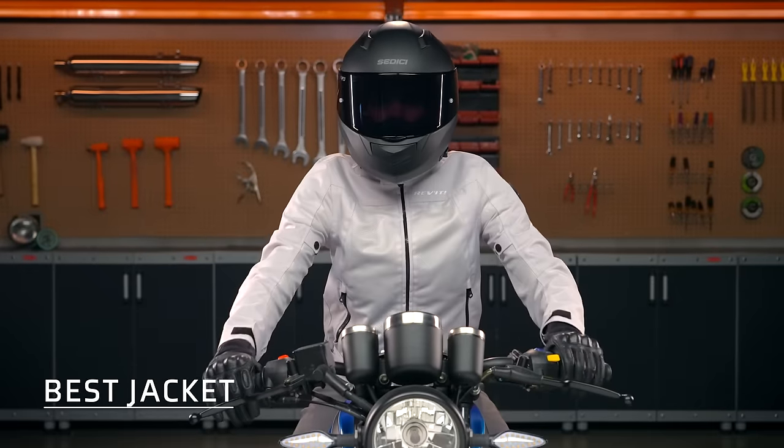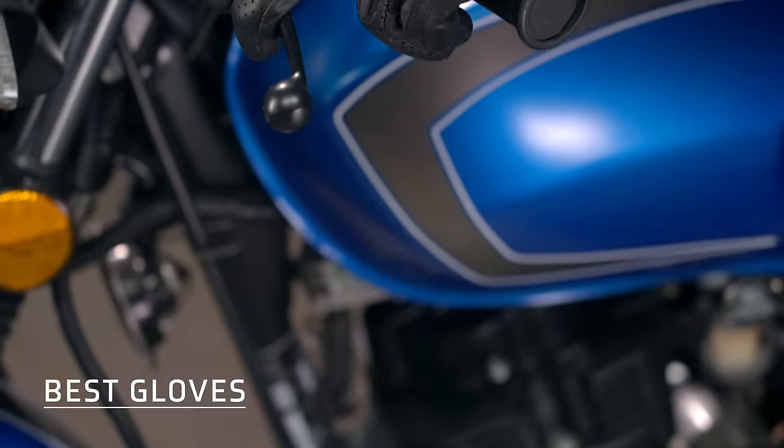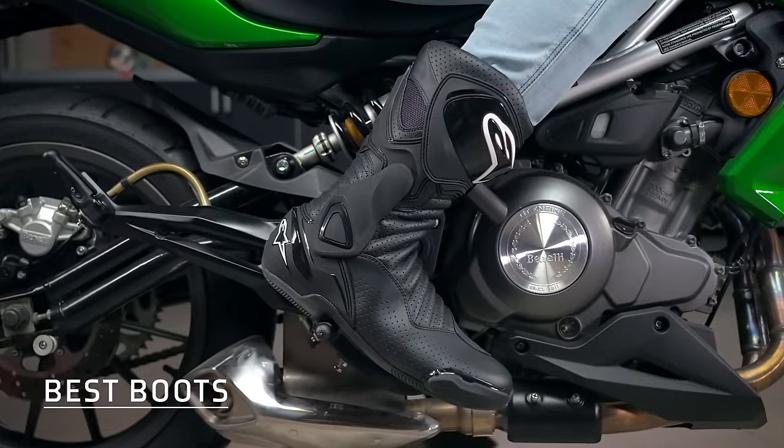We understand that motorcycle gear can be a little expensive, especially when you're first getting started. So we put together an entire outfit from head to toe for under $1,000. But even then, we don't expect everyone to be able to pull the trigger on all of this gear all at once. We really wanted to highlight some of our favorite options for you to consider as you start to piece together a collection of your own.